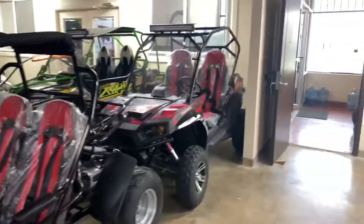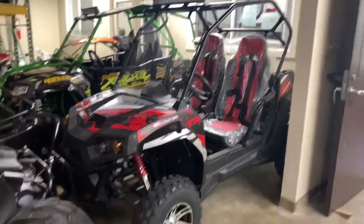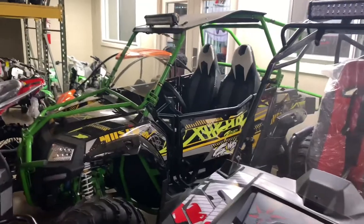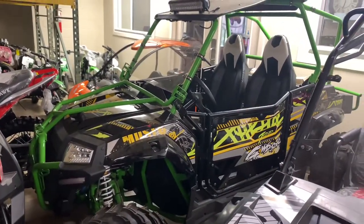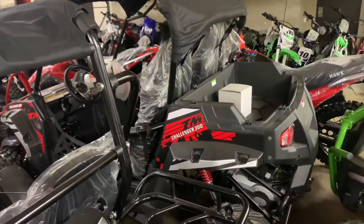We also carry UTVs. This is a Challenger 300X with chrome rims and LED headlights. We carry this Fang Power 400cc UTV. We also got this basic Challenger 300 model UTV.